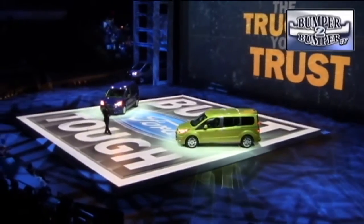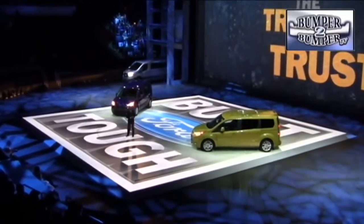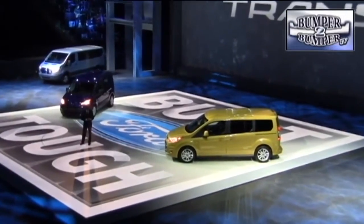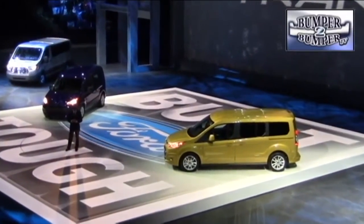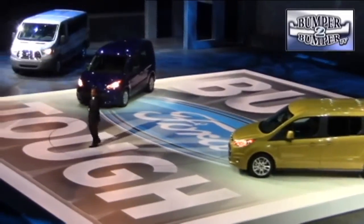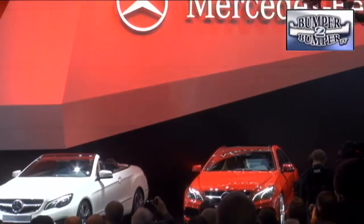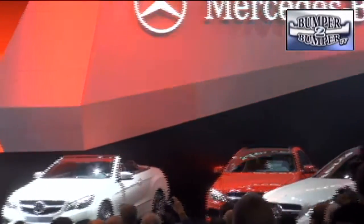The folks at Ford — the blue oval brand — chose to introduce trucks instead of cars in Detroit. The Transit Connect now comes in a passenger-friendlier version as well as the proven work truck edition. Ford liked the idea so much that they took those lines and applied them to a replacement for the full-size Econoline.